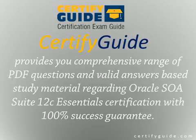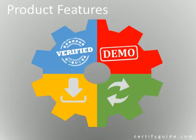Certify Guide is a leading name in certification exam study material. Certify Guide provides you a comprehensive range of PDF questions and valid answers based study material regarding Oracle SOA Suite 12C Essentials Certification, with 100% success guarantee. Certify Guide offers its candidates 100% verified questions and answers, free demo, 90 days free updates, and instant download after purchase.